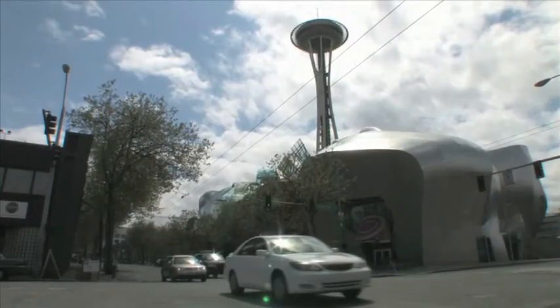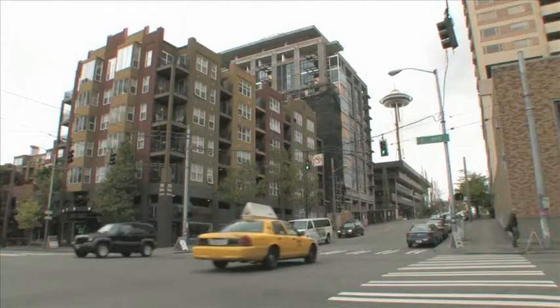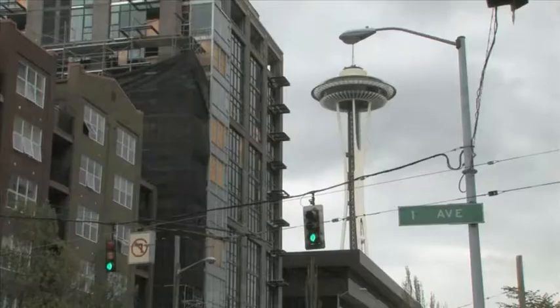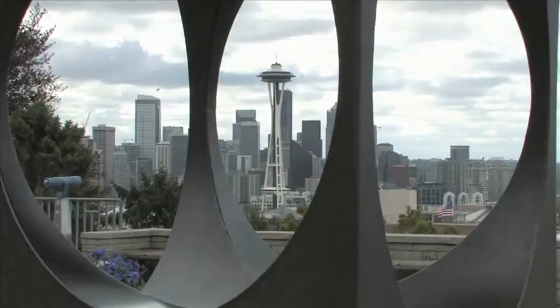The Space Needle in Seattle attracts 1.5 million visitors per year, making it one of the most popular tourist attractions in the U.S. — a symbol of future and technology. But after its repainting 10 years ago, this famous American icon had lost its original shine and needed to be cleaned.